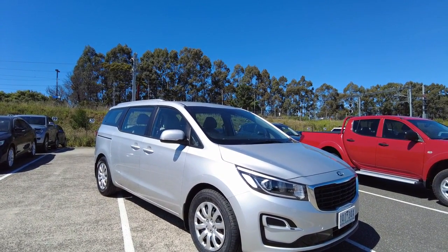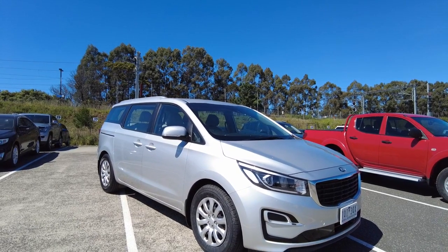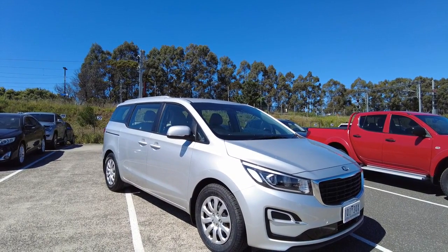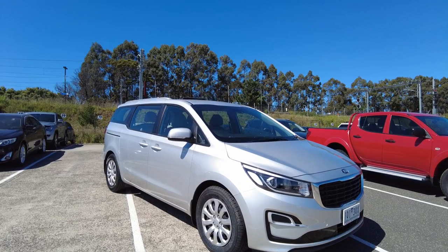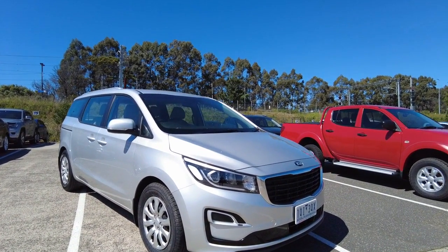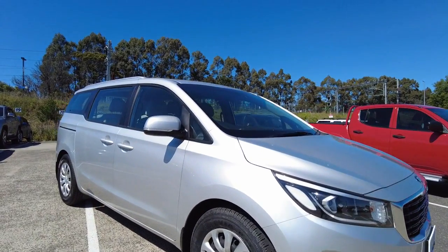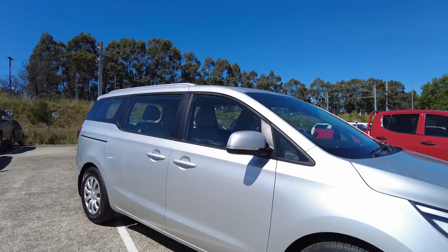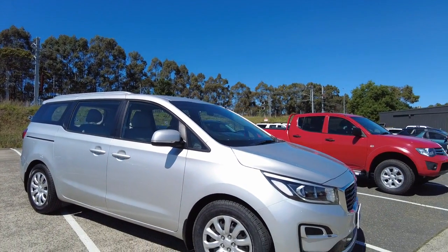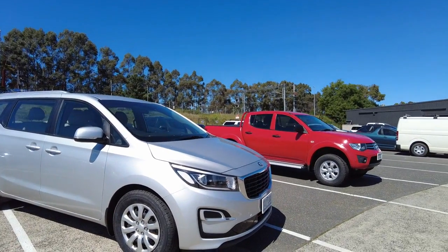First things first, it has done 40,000 Ks. It is a 6-cylinder 3.3 litre petrol engine with an 8-speed automatic, and on the power side of things it's got 206 kilowatts with 336 newton metres of torque. That's definitely required because it is quite a large car, but it definitely has enough power to do what you need — whether for family, work, or space, like if you're an Uber driver for example.